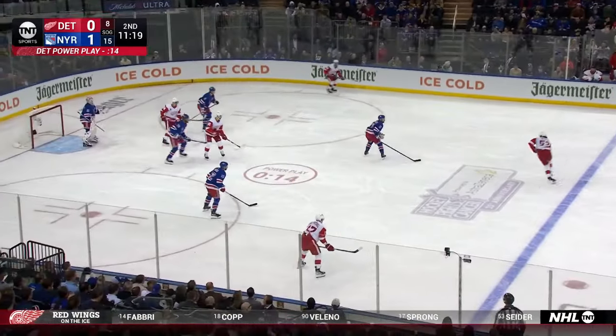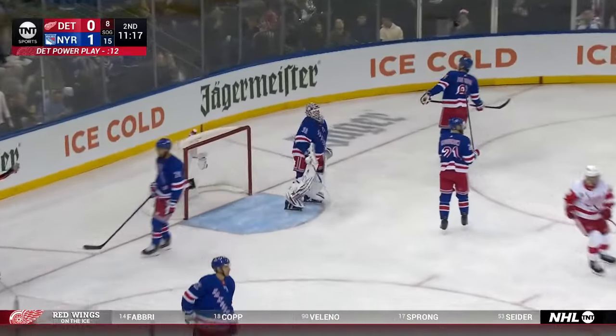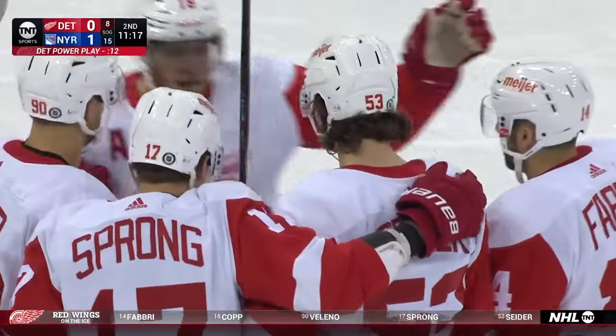Out to the right point for Sider. Sider in with a shot. Score! The Red Wings tie it on the power play.